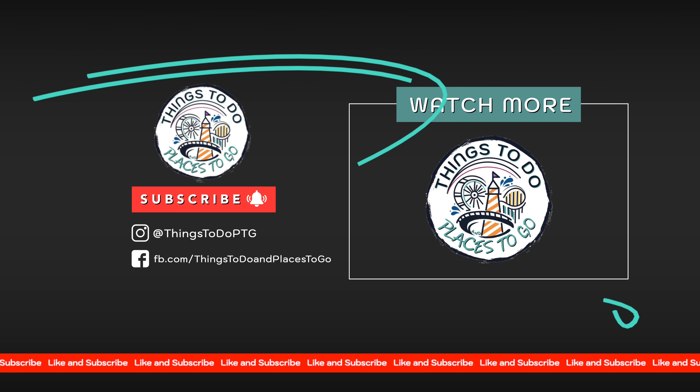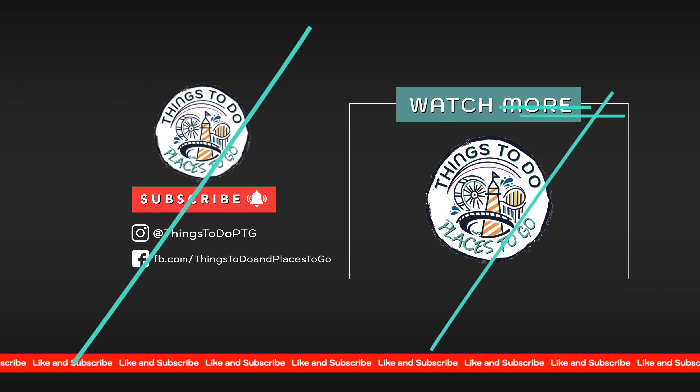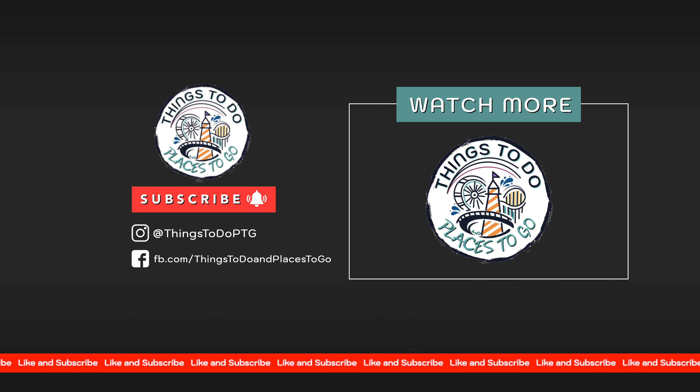Next is Johnny Rockets, probably the only chain in the whole park. We had the Rocket Double, using the mobile ordering once again - and another disappointing experience, as you can see the burger looked like it had been sitting for a while. We took it back and were given a fresher one, though it had a little bit too much seasoning on the burger - very peppery.